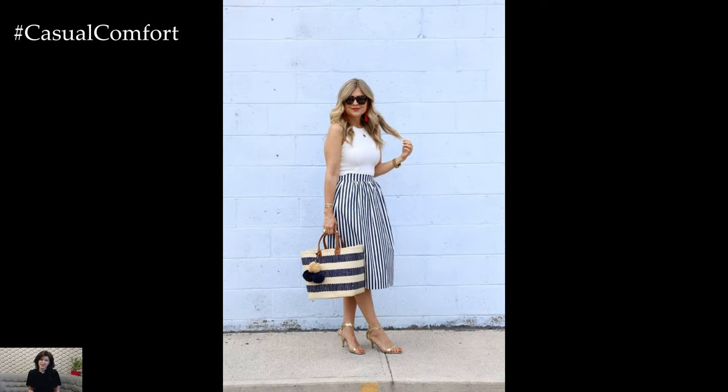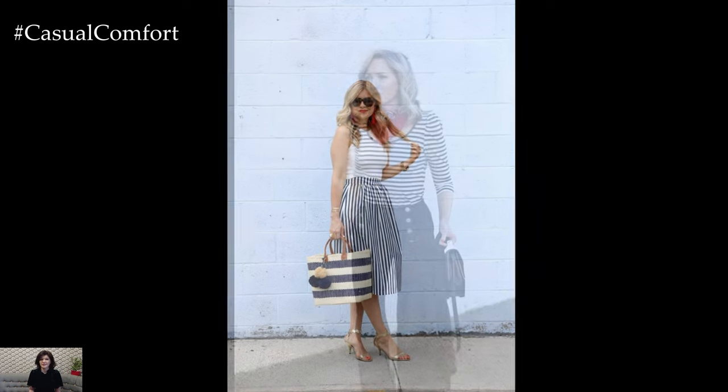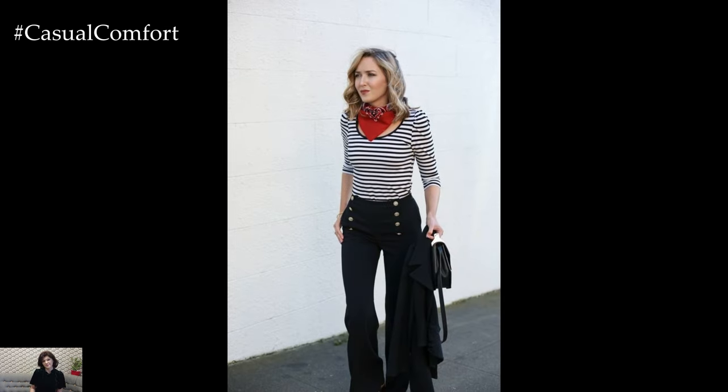At the heart of nautical fashion lies the iconic striped shirt, often featuring navy blue and white stripes reminiscent of sailors' uniforms.